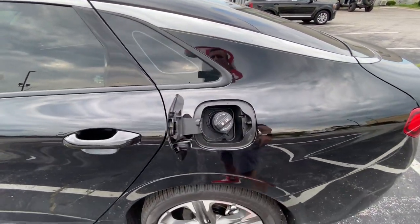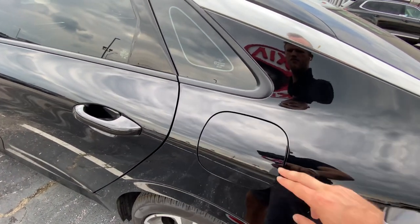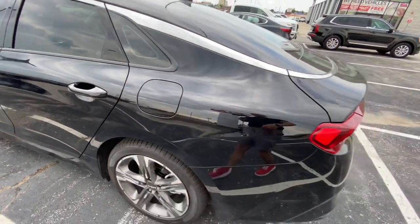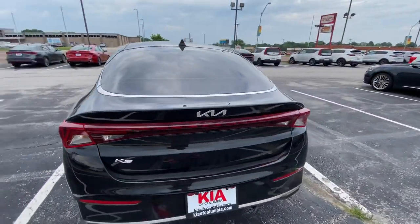Fuel door on the left just pops right open. Got a nice little cap holder here. Please make sure you're using that and take care of your paint — paint's important. It covers your view, protects it, keeps it from rusting and oxidizing.